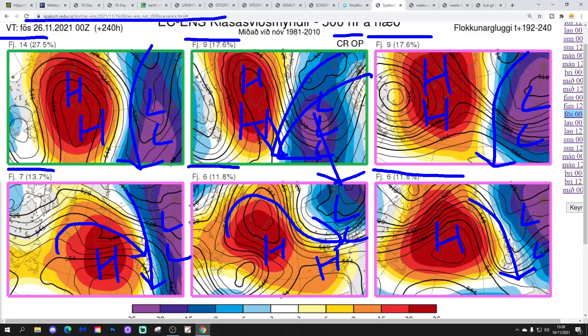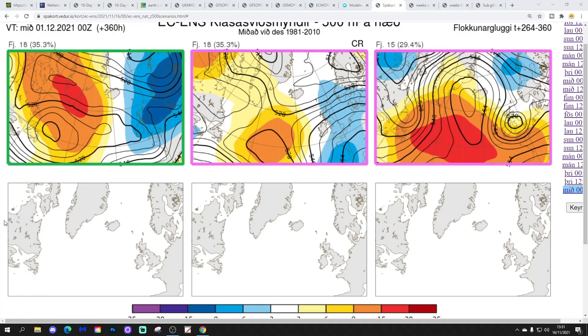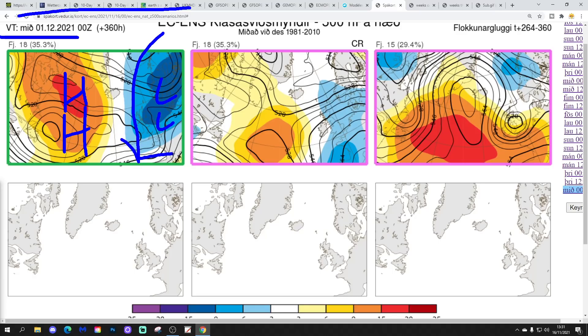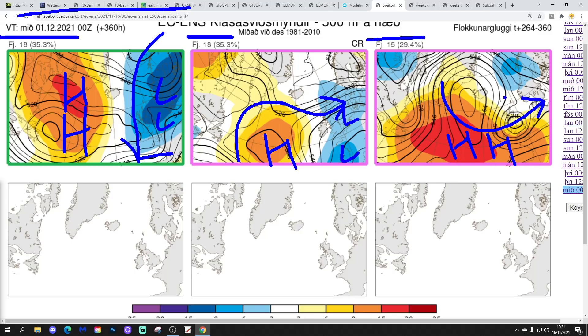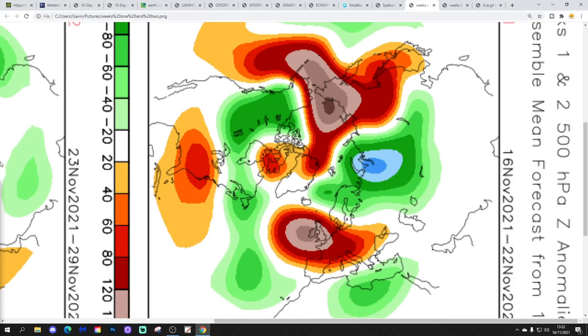In two weeks' time — for the first day of December — these are the options. Eighteen members show a Mid-Atlantic Ridge up towards Greenland with low pressure to the east, winds in from a north or northeasterly direction — that looks cold and wintry still. Eighteen members show high pressure in the middle of the Atlantic with low pressure to our east and south, probably starting to try to turn milder with winds veering west. Fifteen show high pressure to our west-southwest with winds back in off the Atlantic — quite a bit milder. So we might still keep it cold even into the beginning of December, but that is to be revealed.